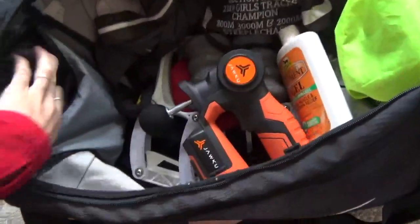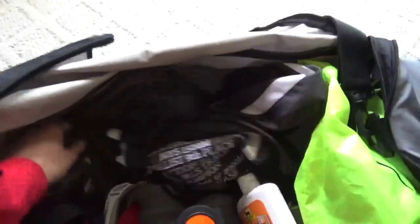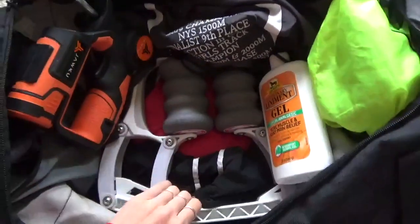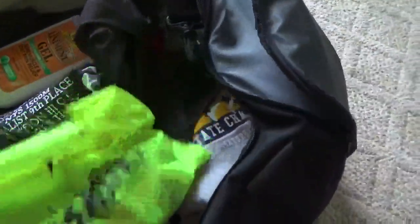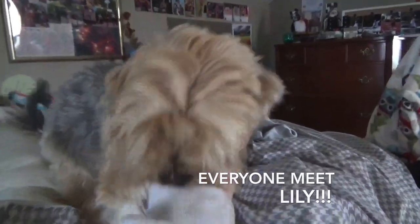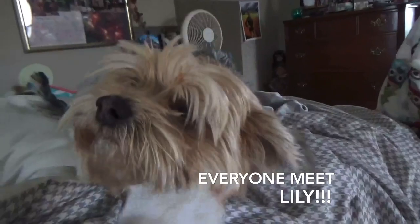In my bag over here is socks, a rain jacket because it's a little rainy outside, my muscle blaster, my roll recovery, and my spikes. Plus another sweatshirt.